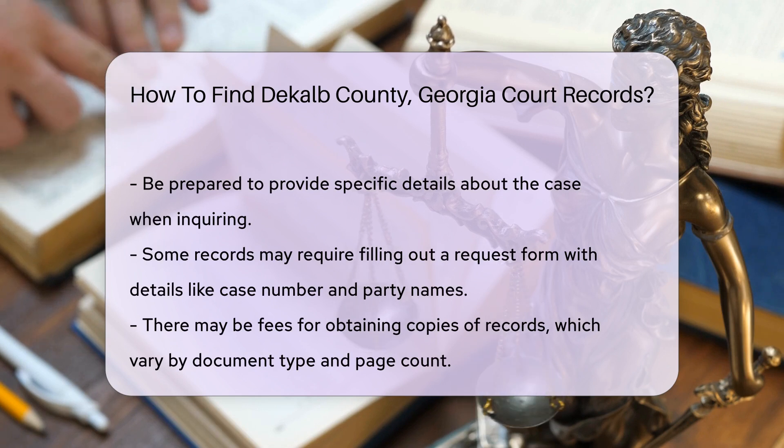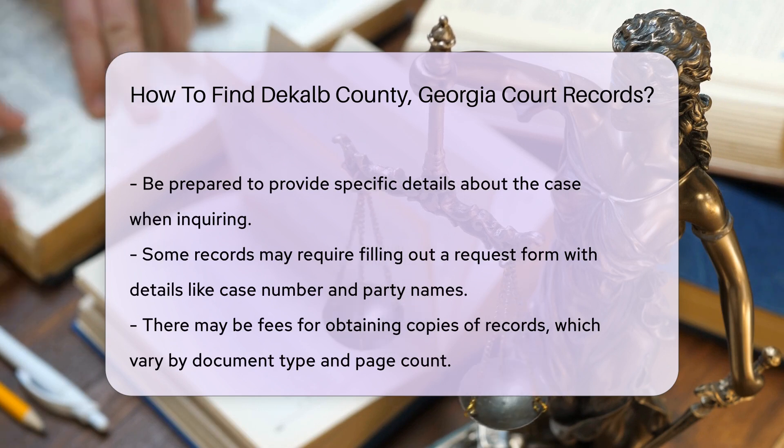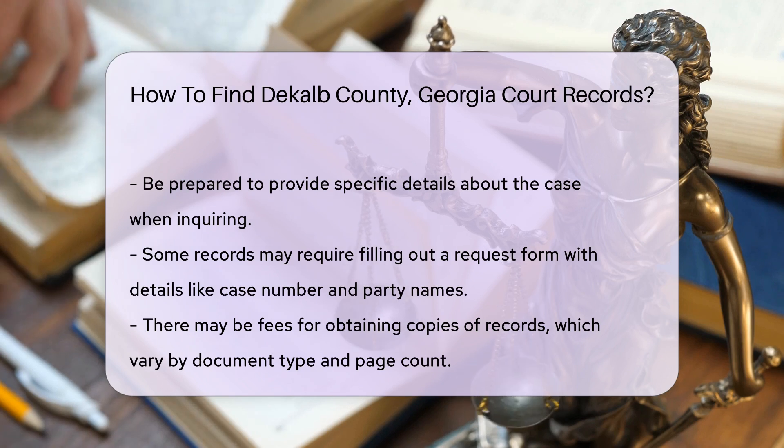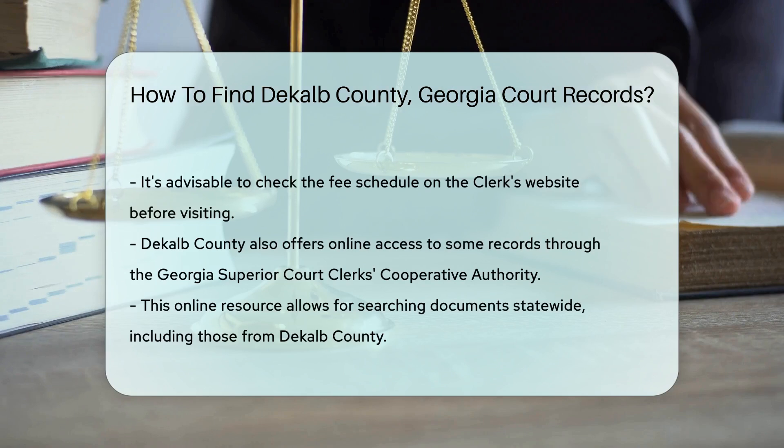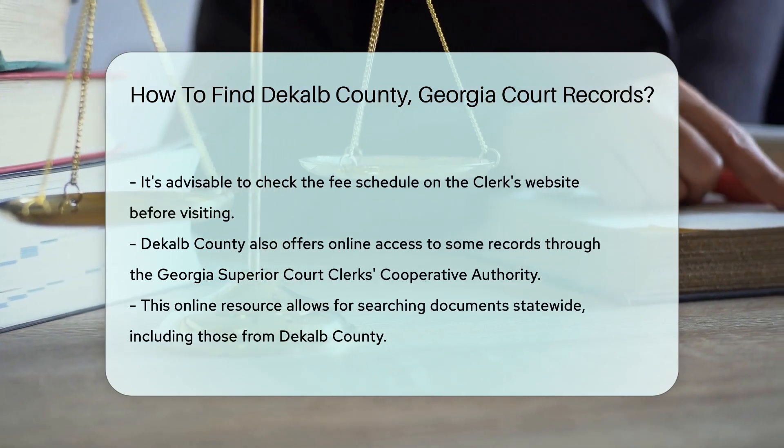Keep in mind that there may be fees associated with obtaining copies of records. Fees can vary based on the type of document and the number of pages. It's a good idea to check the fee schedule on the clerk's website before your visit.